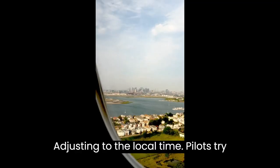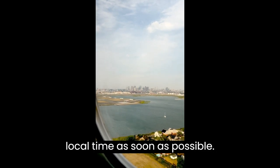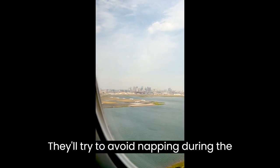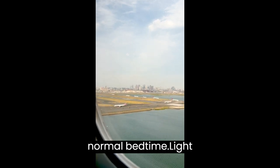Adjusting to the local time is also important. Pilots try to adjust their sleep schedule to the local time as soon as possible. They'll try to avoid napping during the day and will try to stay awake until a normal bedtime.